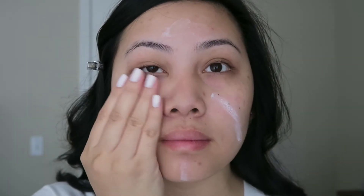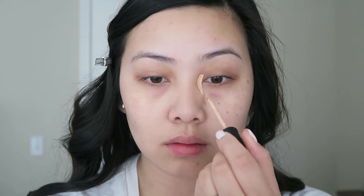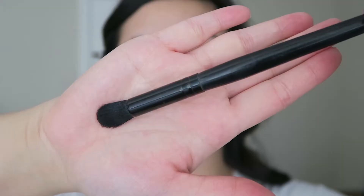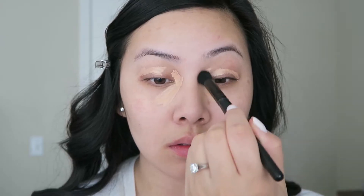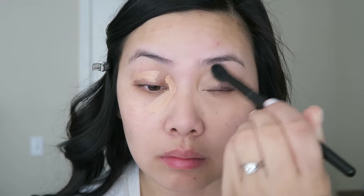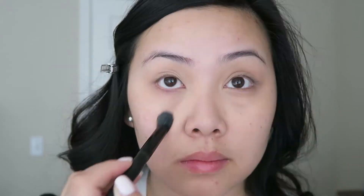I'm starting off with priming my face using the NYX Angel Veil Primer. Then to color correct, I'm using the NYX HD Concealer in the shade CW05. And I'm using the ELF Concealer Flawless Brush to blend it out, as opposed to a sponge, because I find that it gives me more of a full coverage — sometimes a sponge absorbs too much product.